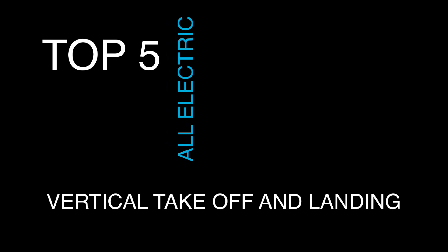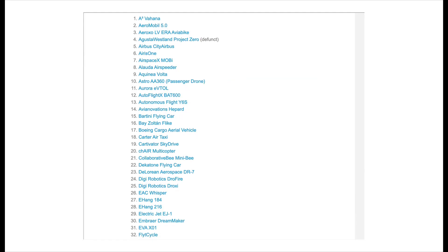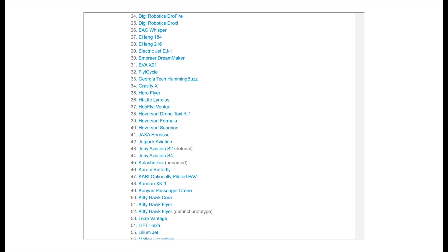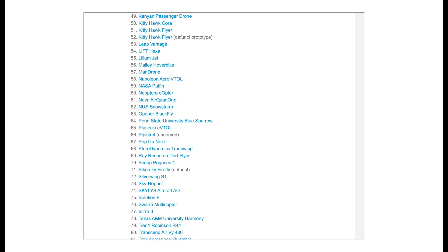In today's video, I'm going to be talking about the top 5 electric vertical takeoff and landing companies, otherwise known as electric VTOLs. There are over 90 electric VTOL concepts, ranging from mounts like a bike all the way to jets.